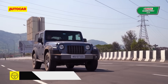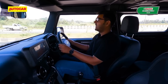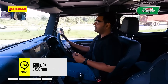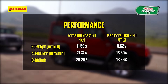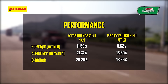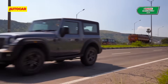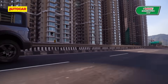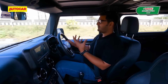The Mahindra Thar is a very different proposition on the move. After a go in the Force Gurkha, the Thar almost feels like a sports car in comparison, and that's all down to the engine. It just has so much more to give — it feels so much more responsive, and when you really press on, it'll even rev to 4,000 RPM with absolute ease. The difference in performance is huge, and looking at 0-100 KPH times, the Thar is in a whole different planet on this front. You don't need to work the gearbox to get the most out of the Thar's engine, though you wouldn't mind rowing through the gears. The Thar's gearbox is also really nice to use — shifts are positive and the gear changes happen with a very satisfying click.